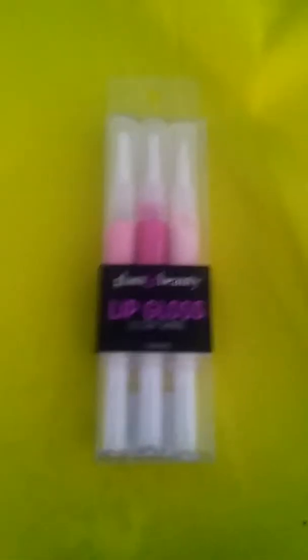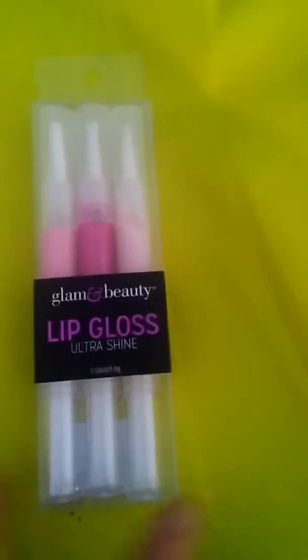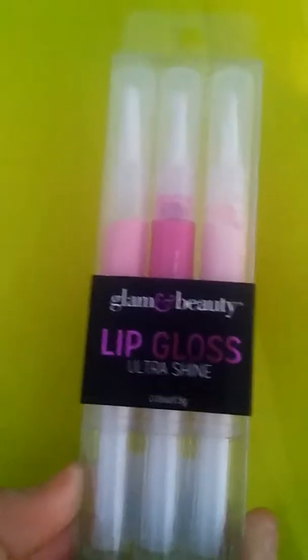Next I have this Glam and Beauty Lip Gloss in an ultra shine kind. I think it's by Glam and Beauty, but I'm pretty sure it's actually by CoverGirl.